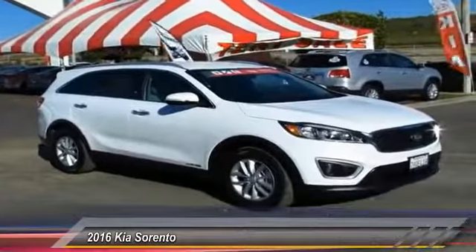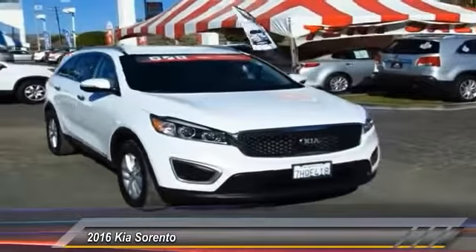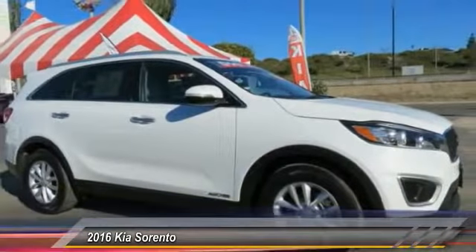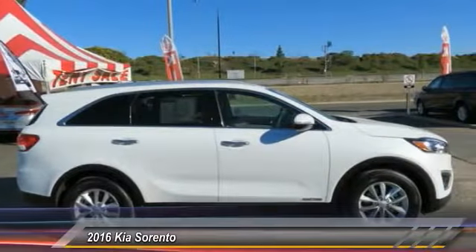2016 Sorento. The Kia Sorento is a comfortable riding, powerful, compact SUV loaded with impressive standard features. Take one look at its stylish, sleek design and you'll want to cross over to a Sorento — and it is priced below $25,000.